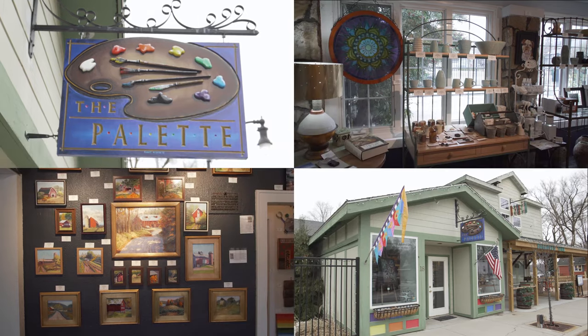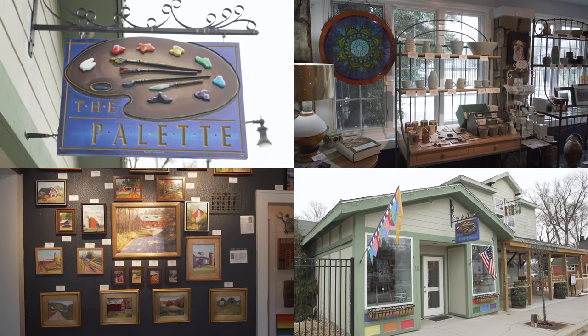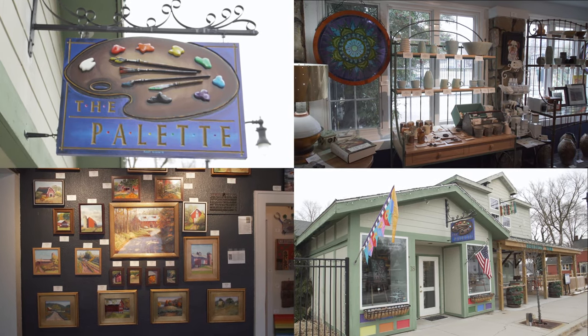Hi, my name is Peter Gower and I'm the owner and one of the artists of the Pallet Art Gallery and Studio located in beautiful downtown Douglas next to Saugatuck. Douglas-Saugatuck is a resort town, an arts community, about two and a half hours north of Chicago.